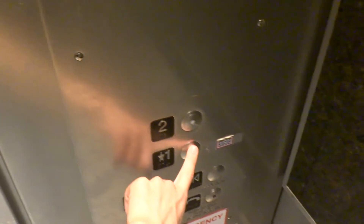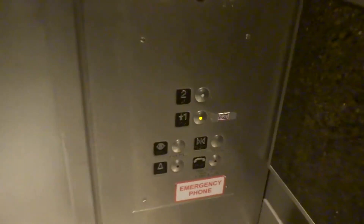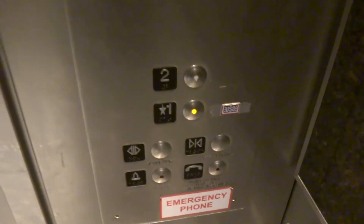My flight is a little delayed, so let's take it for one more ride. Let's watch the button go out — ooh, big bump.